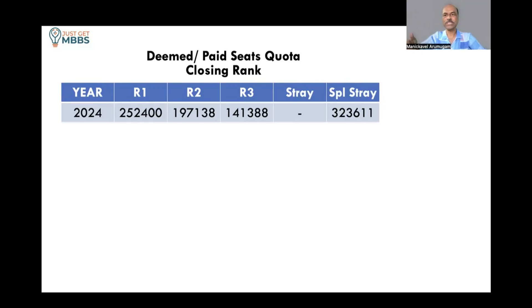The stray round and special stray round are for those who are not getting a seat in rounds 1, 2, or 3, or for candidates who have decided to repeat NEET as a backup and can keep trying until the last round. But for anyone who wants to join MBBS this year, my advice is to try to get a seat in the first three rounds and settle down.